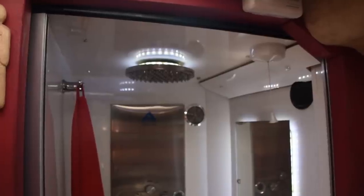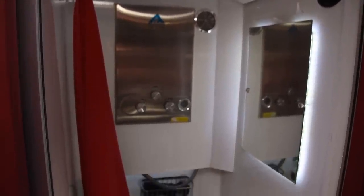So this is the inside of the shower. I call it my shoilet because you can have a shower and go to the toilet at the same time.